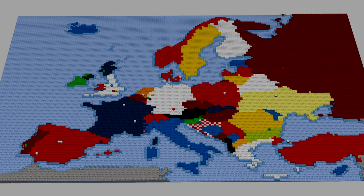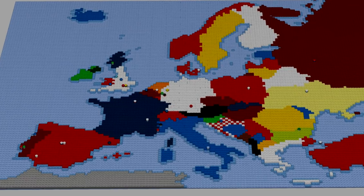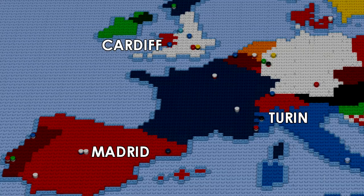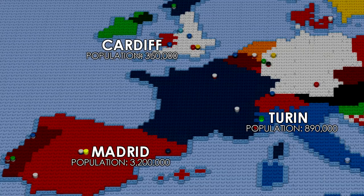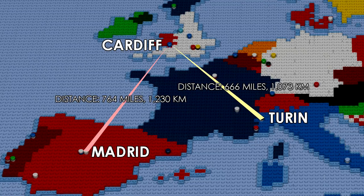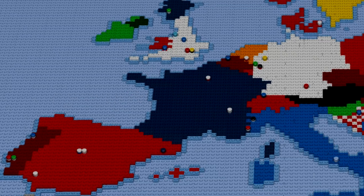So where is Cardiff? This is our LEGO map of Europe. If we zoom in to the United Kingdom, you can see that Cardiff is flashing. Cardiff is the capital city of Wales. Cardiff is a small city when compared to both Madrid and Turin. Both Real and Juventus will have similar journey times, with Turin being slightly closer to Cardiff.